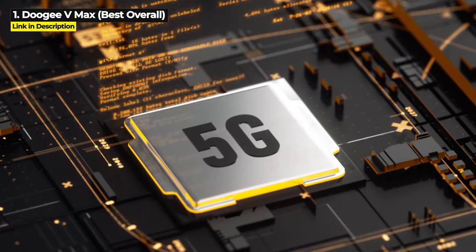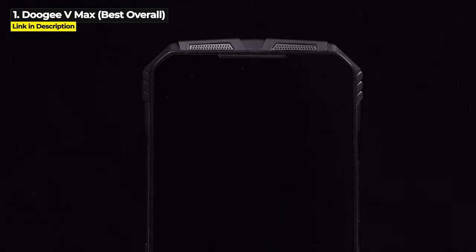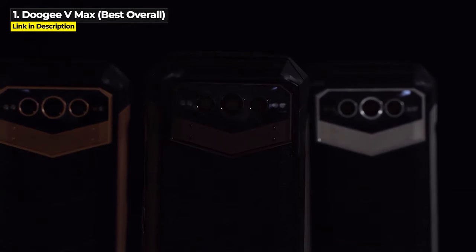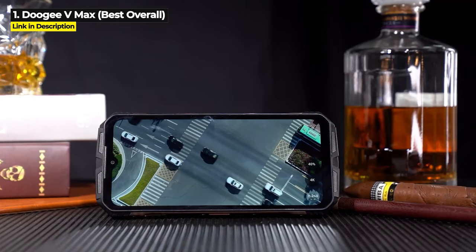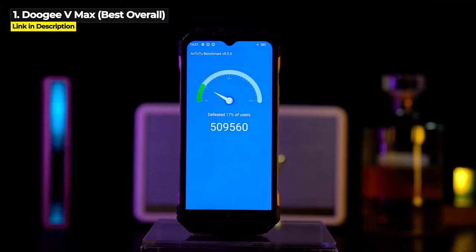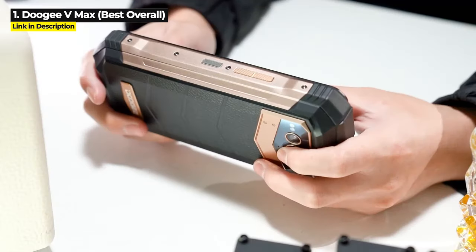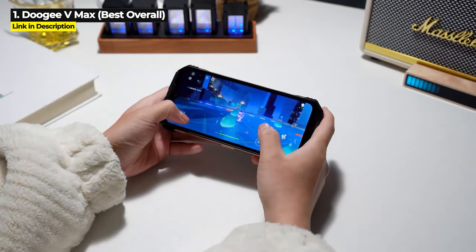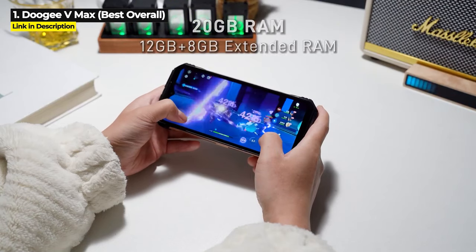It is 5G, its 108MP main camera can shoot 4K video, and it's even got a 20MP night vision camera. Its 6.58-inch 120Hz display runs at 1080x2408 resolution and is protected by Corning Gorilla Glass. It is rated military standard 810H, as well as IP68 and IP69K waterproof, dustproof, and shockproof.